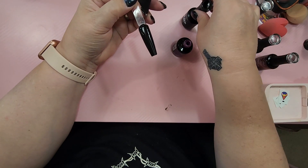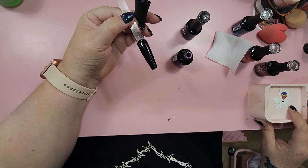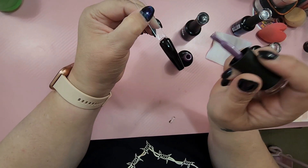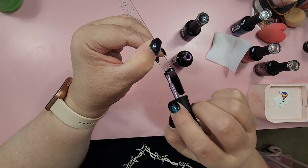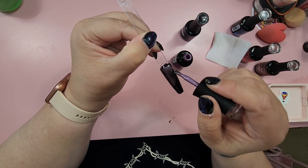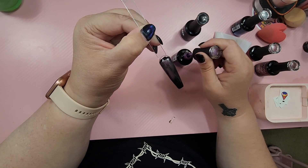So I did this already. It's just so pretty. Now, the reason I did a black base is because when you do the magnetic cat eye, it just makes it pop even more.